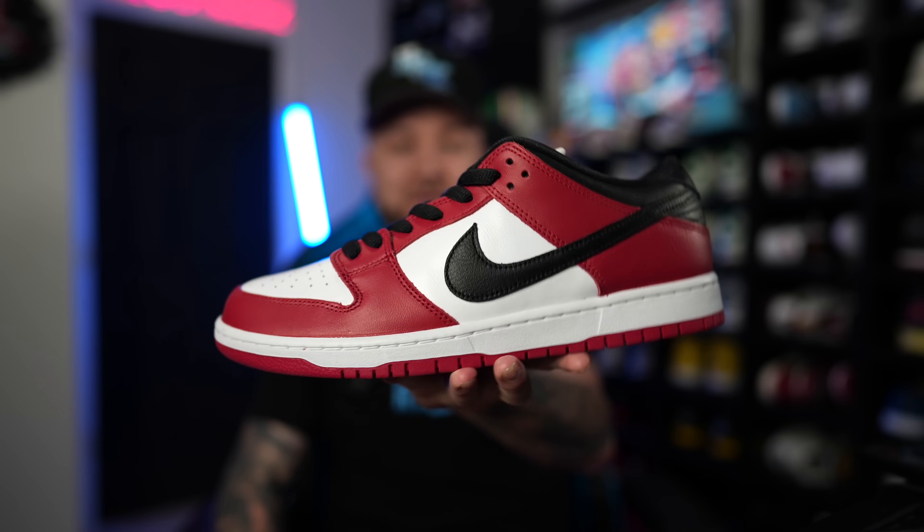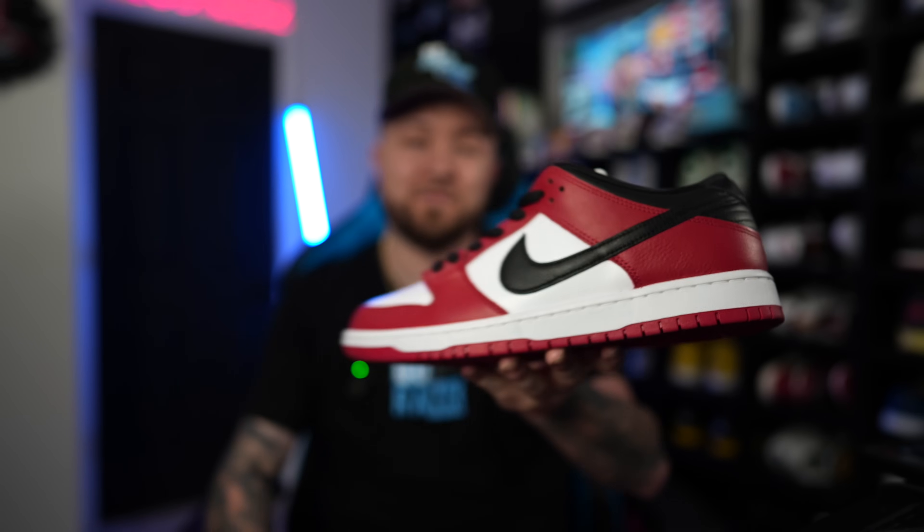Let me know in the comment section below what you think about this pickup — was it a W or an L? Have you guys been looking at it, and are you going to go back and pick it up? As always, take care of yourself, take care of each other, tell somebody you love them. I love you guys and I will see you in the next video — everybody stay safe, let's have a great rest of the week. Peace.